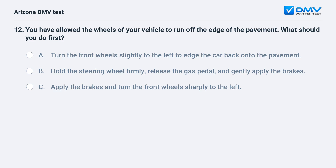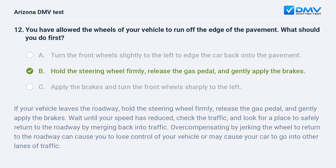You have allowed the wheels of your vehicle to run off the edge of the pavement. What should you do first? A. Turn the front wheels slightly to the left to edge the car back onto the pavement. B. Hold the steering wheel firmly, release the gas pedal, and gently apply the brakes. The answer is B. If your vehicle leaves the roadway, hold the steering wheel firmly, release the gas pedal, and gently apply the brakes. Wait until your speed has reduced, check the traffic, and look for a place to safely return to the roadway by merging back into traffic. Overcompensating by jerking the wheel to return to the roadway can cause you to lose control or may cause your car to go into other lanes of traffic.